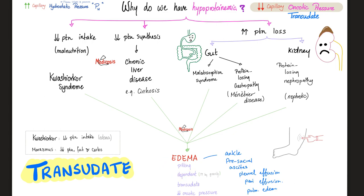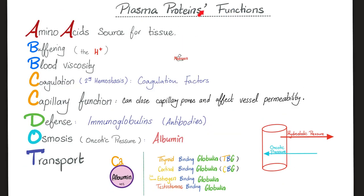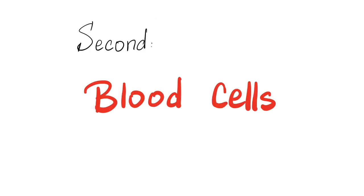Hypoproteinemia causes pitting, dependent, transudate edema caused by low oncotic pressure. Functions of plasma proteins: osmosis and transport. We're done with the plasma — let's review blood cells.